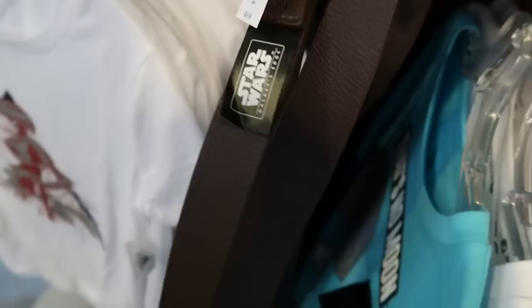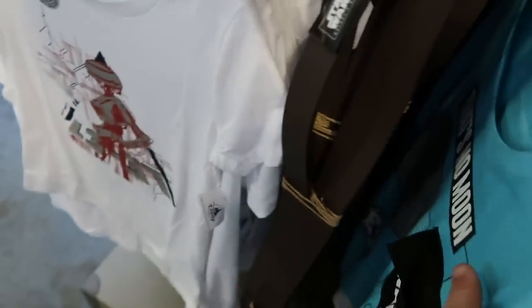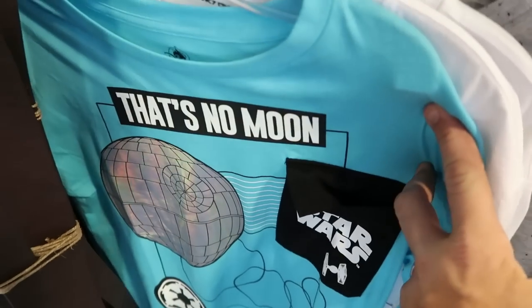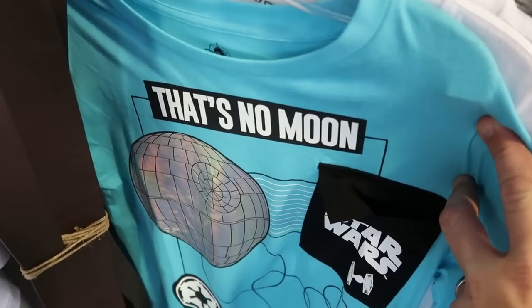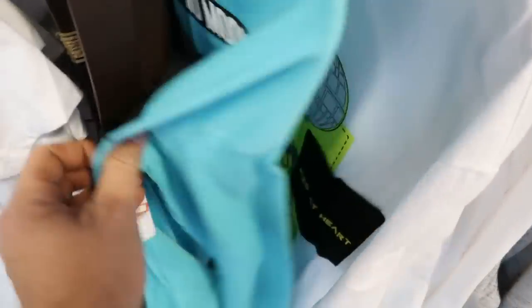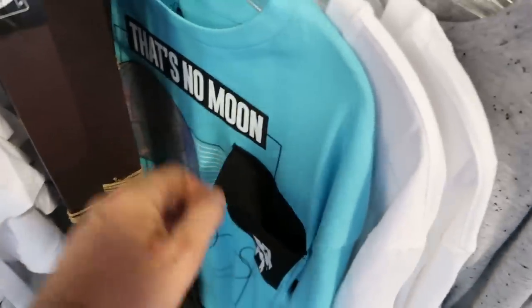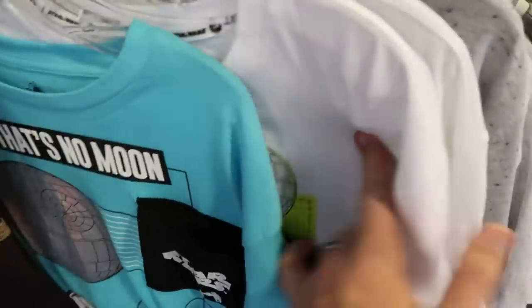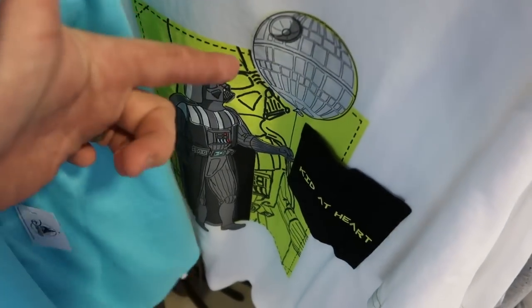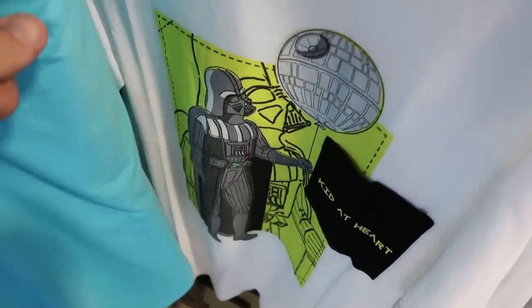It looks like they have one shirt left over here — I love this. Look at it: it says 'That's no moon, it's the Death Star.' Isn't that amazing? This t-shirt is so cool — $20.99, originally $30. And check out this one with Darth Vader holding the Death Star as a balloon, and on the pocket it says 'kid at heart.'